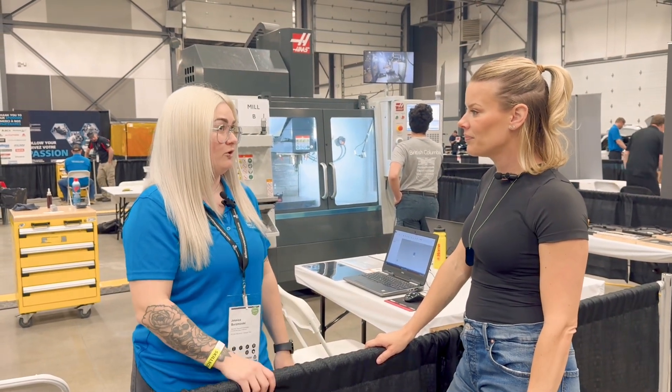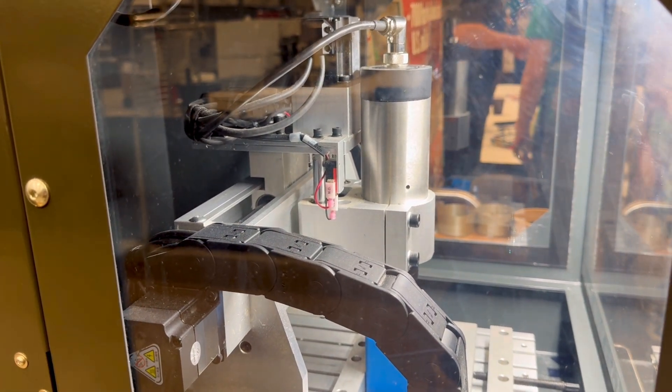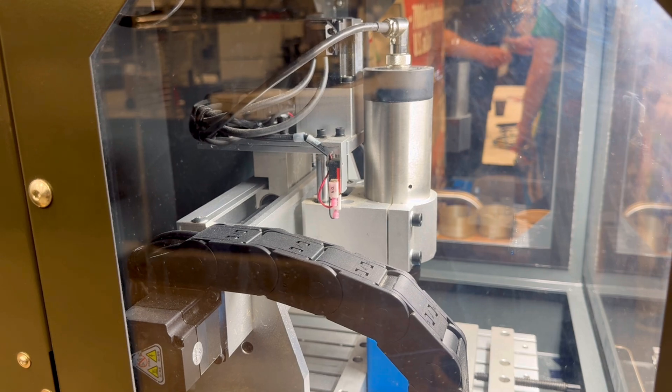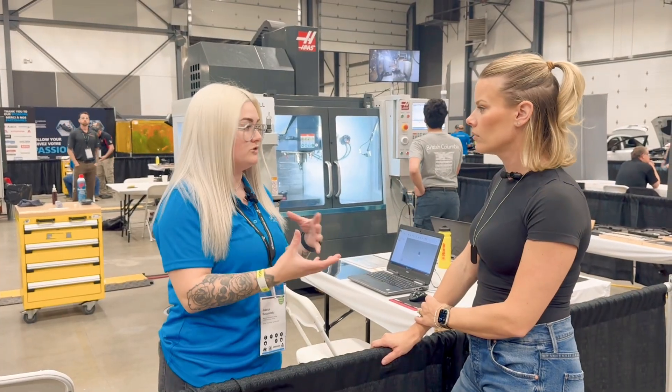I've been machining now for over 10 years. CNC machining — the mills are right behind us, and the lathes are on the backside. So the mill takes square pieces and makes them square around whatever shape you want.